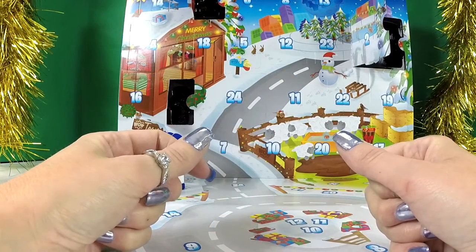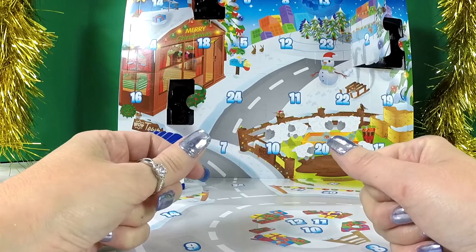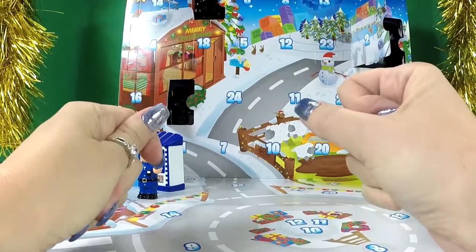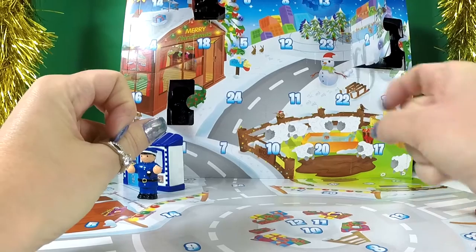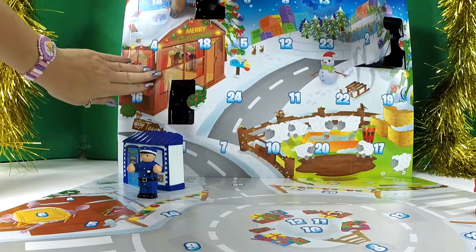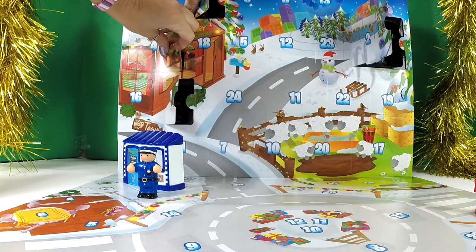Hi everyone, English Toy Collector here, and today is day four of the Wow Town Advent Calendar. I'm very excited to see what's behind door number four, so shall we open it and have a look? It's getting near Christmas and I'm so happy! Let's search for number four — where is it? There it is! I wonder what we're going to have behind here. There we go, Merry Christmas, let's open it up and have a look!